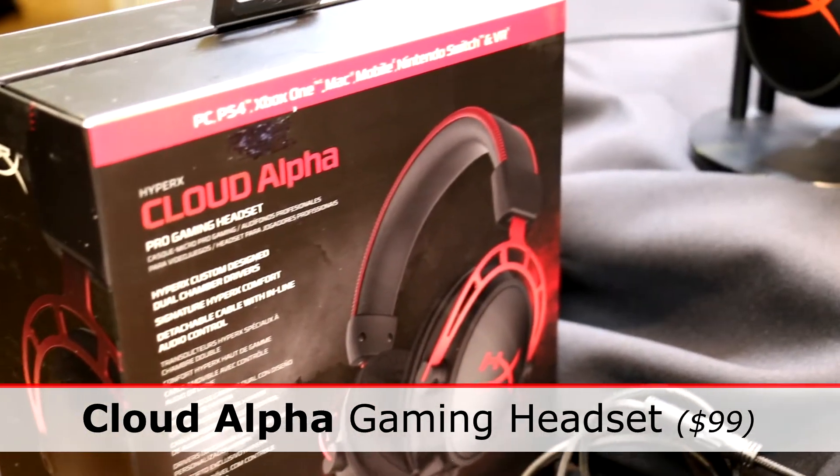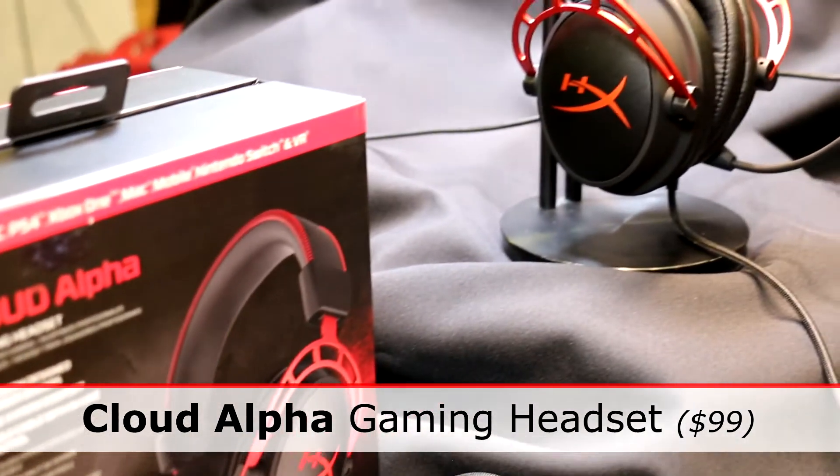I'm Mark with the HyperX Gaming Division of Kingston and we're here at Pepcom. I want to show you one of our newest products. It's called the Cloud Alpha — it's a gaming headset. It's a $99 headset with a lot of great features that you won't find anywhere else on the market.